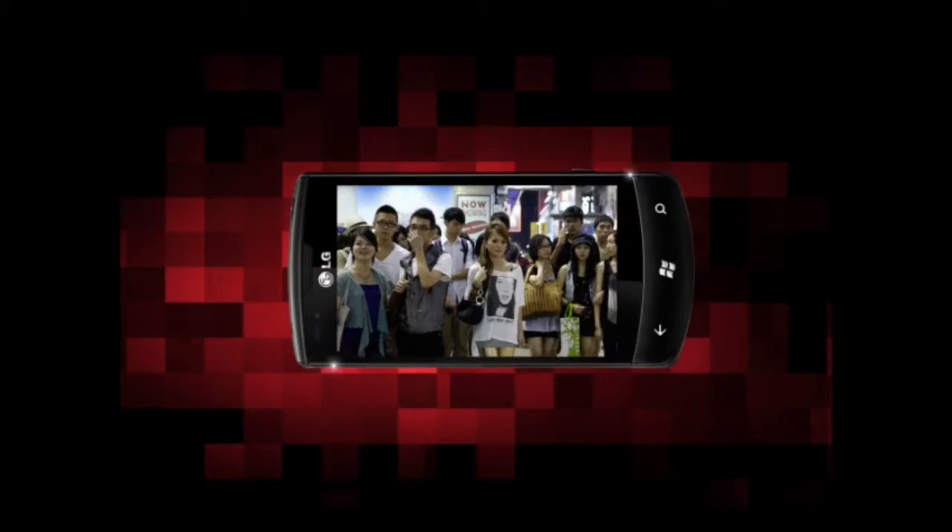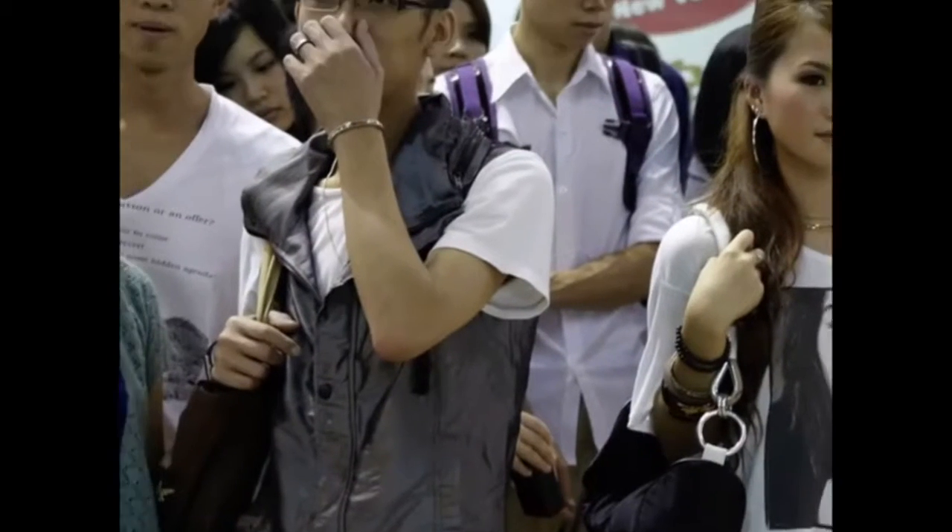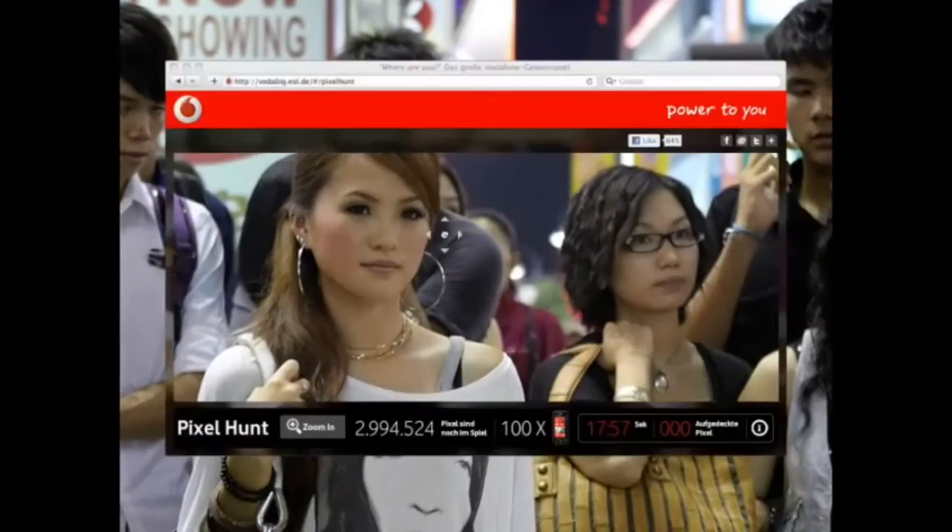When Vodafone launched the new LG Optimus phone with a 5 megapixel camera, we wanted users to actively experience its high quality. So we came up with a bold online game: Pixel Hunt.